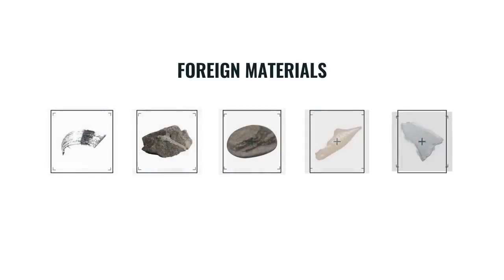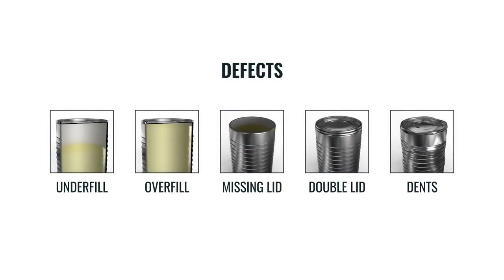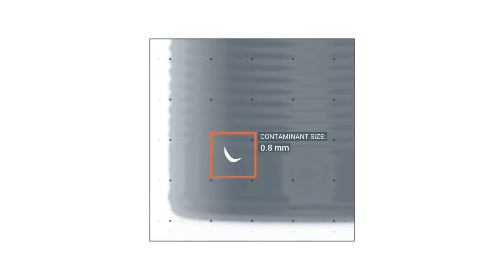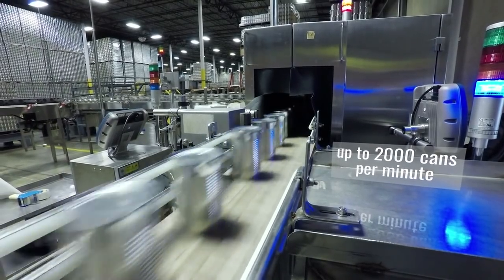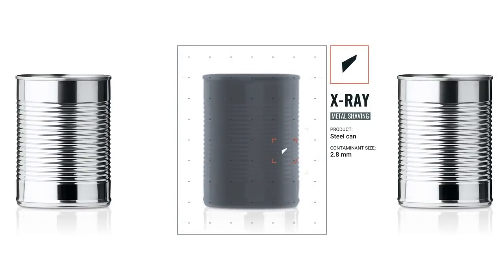Using advanced imaging technology, Pico-Inspex is able to inspect for a variety of foreign materials and defects in can and glass jar applications, even something as small as 0.8 mm. One of the challenges of a canning application is the high speeds that cans run at. In a canned product, we're taking an X-ray image and automatically identifying any defects in that can.